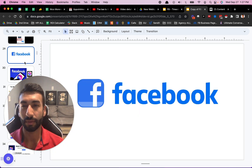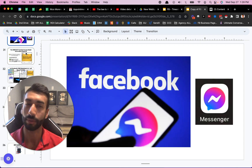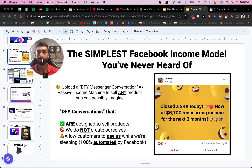This is all reliant on Facebook and specifically Facebook Messenger. I'm going to show you a very cool automation tool and the overview of this business model. Really, this is the simplest Facebook income model that you've never heard of. We're going to go into detail — I'm going to show you the business model, I'm going to show you inside ManyChat, which is the chatbot software, and how it all works.